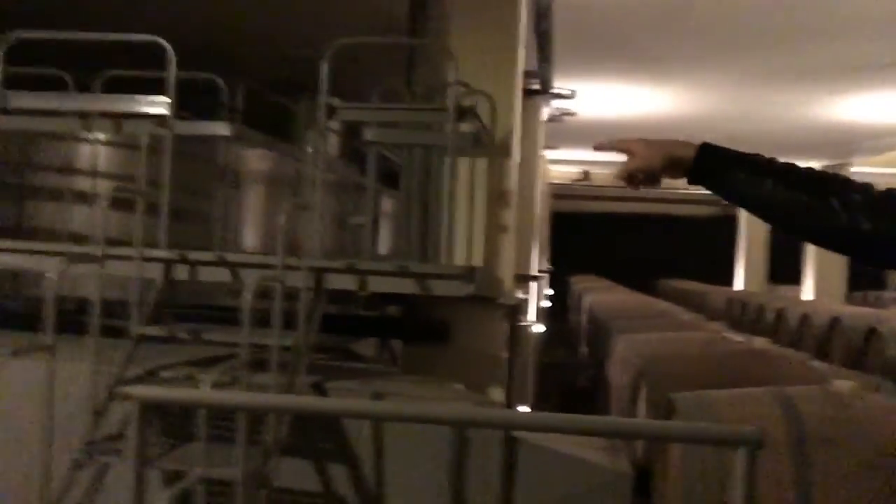Butari Winery in Santorini was built in 1989 - that's how old I am, that's when I was born! Back then it was the most modern winery on the island. Now of course there are newer wineries, but it's still one of the most important wineries of the Butari group. Over here you can see the stainless steel tanks - they are about 10 to 15 thousand litres.